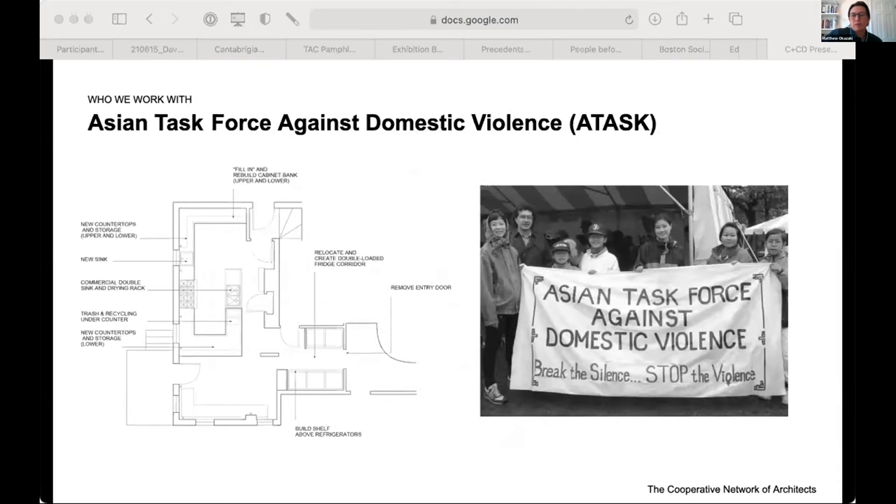We worked with the Asian Task Force Against Domestic Violence on a phased strategy for a renovation project for one of their domestic abuse shelters. We worked with both the organization and the tenants to improve and optimize their existing building, beginning with the kitchen — which was really an interesting strategic approach to how 11 families might use a single kitchen all at once or separately.